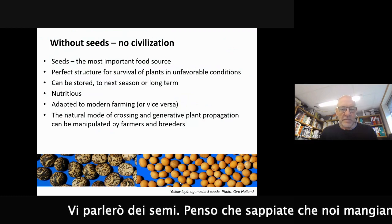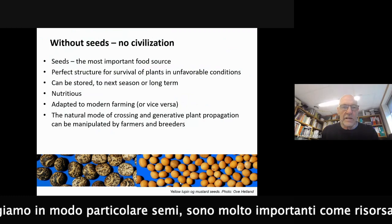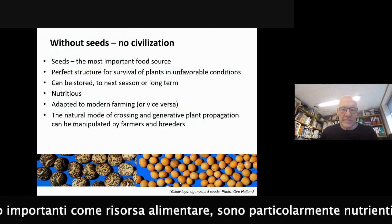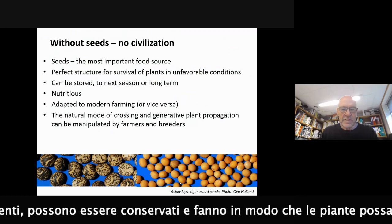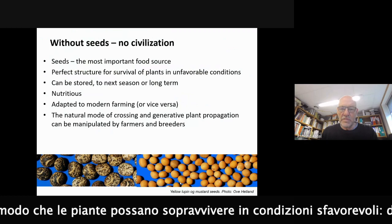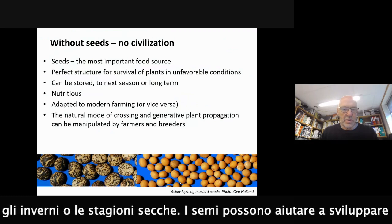I think you all know that we mostly eat seeds. They are very important as a food source. Seeds are very nutritious, they can be stored. They make plants able to survive in variable conditions during winters, during dry seasons and so on.